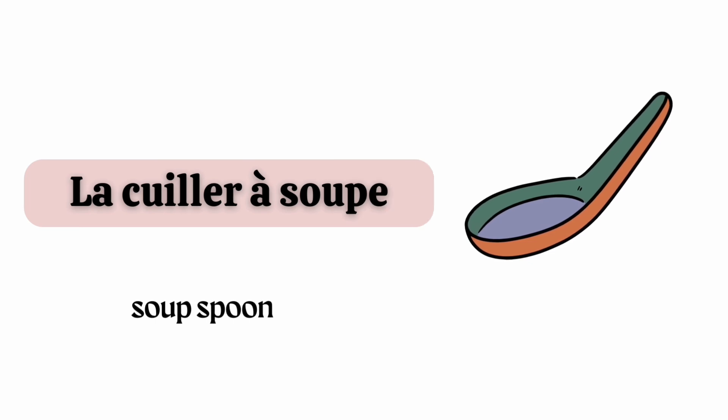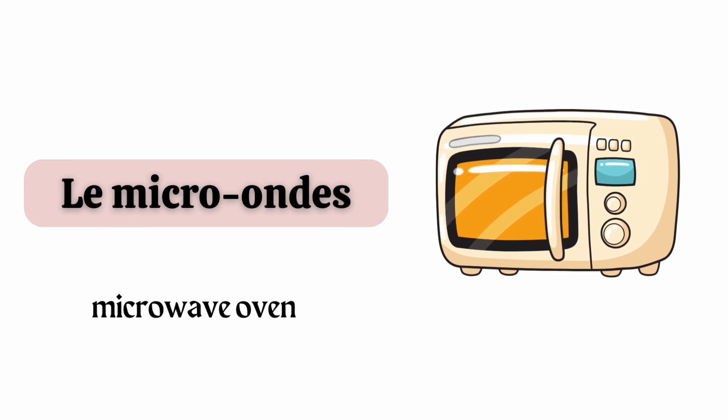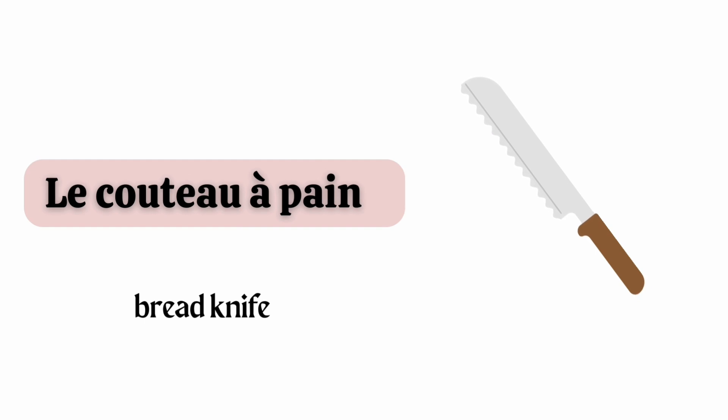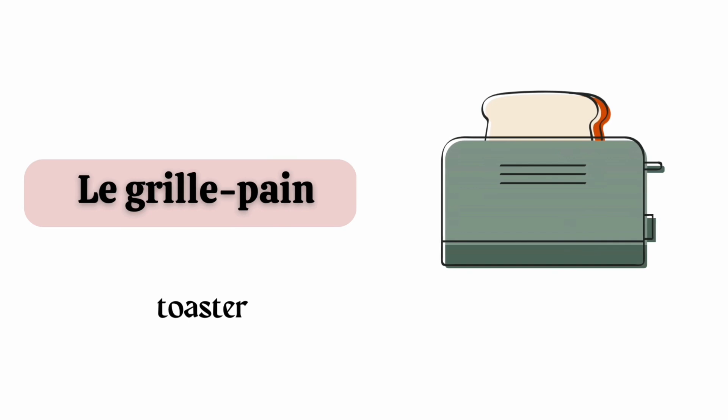La cuillère à soupe. Le micro-ondes. Le couteau à pain. La bouilloire électrique. Le grill-pain.